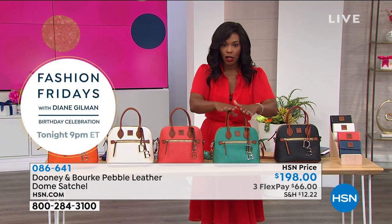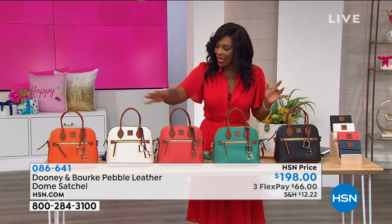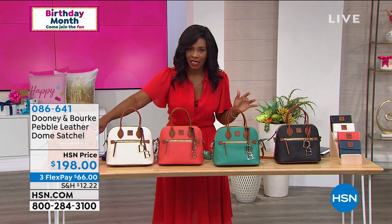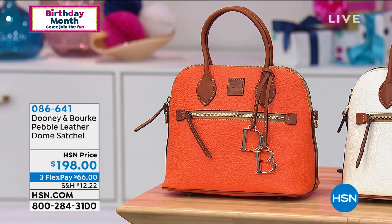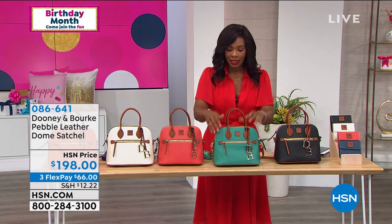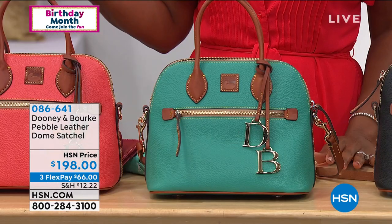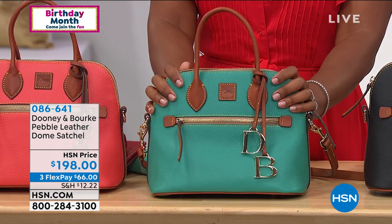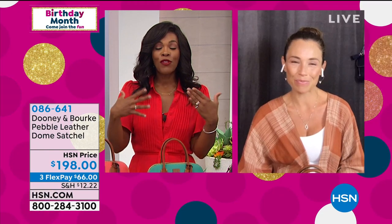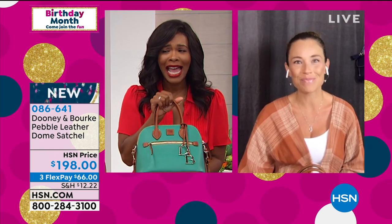Spearmint is very limited, but we also have black, geranium, white, and beautiful clementine. These are on FlexPay — you're getting a Dooney & Burke bag in a beautiful shape you can carry all the time. Get lots of compliments with all these great updated accents, and it's on FlexPay for $66. It feels like a little luxury, a big splurge, but it's not — especially with FlexPay. You're getting a bag that you're going to have forever.